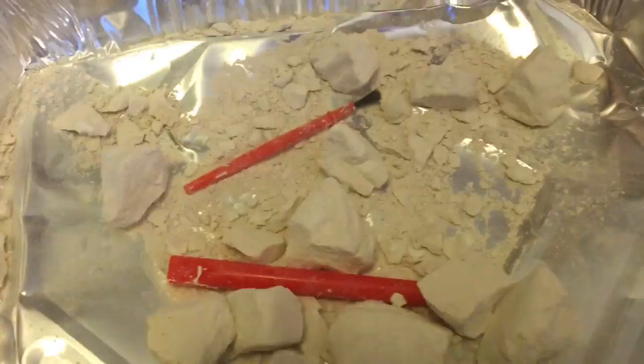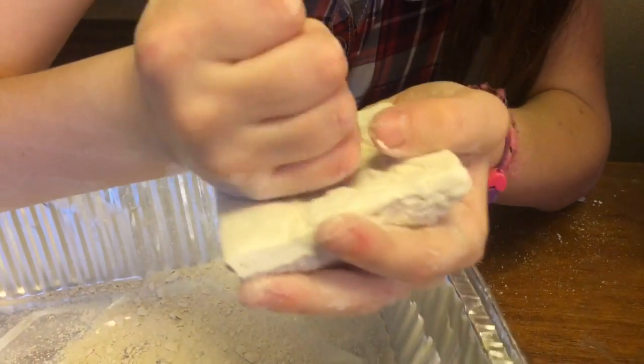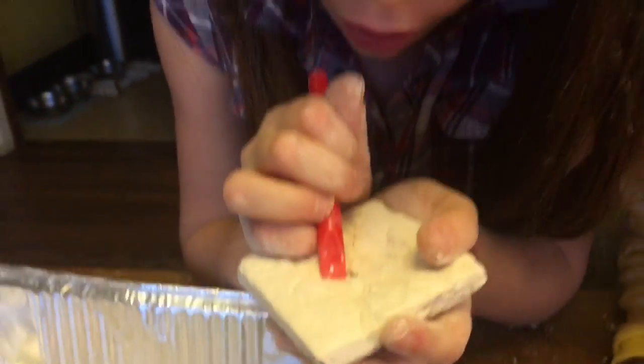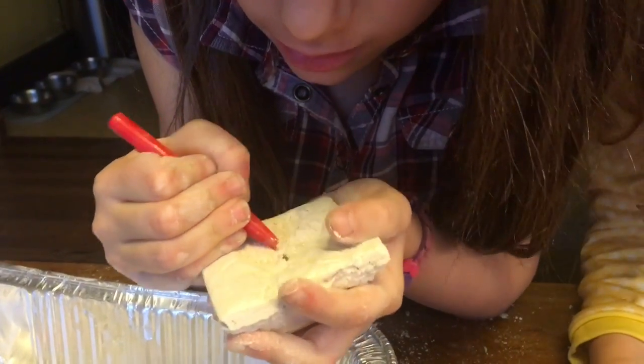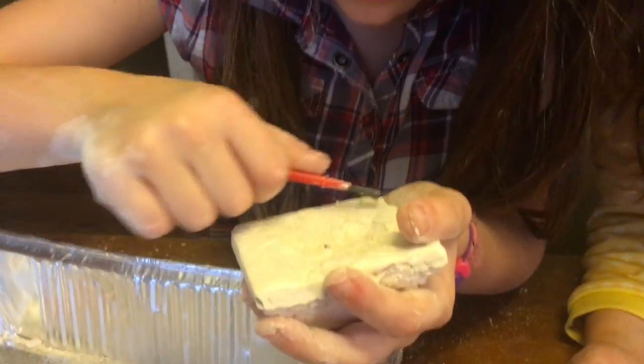I'm almost there, Mom. I see something — careful, don't break it off. I think it's — I got it! I got a diamond! Good job. I think it's orange. Put it in my hand — it's not out yet, I'm almost there. I hope I get two.